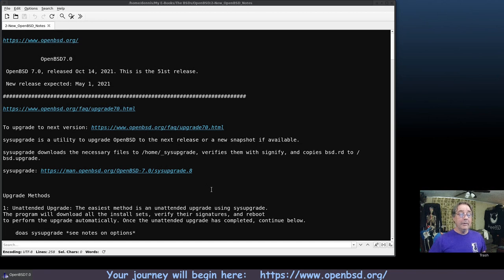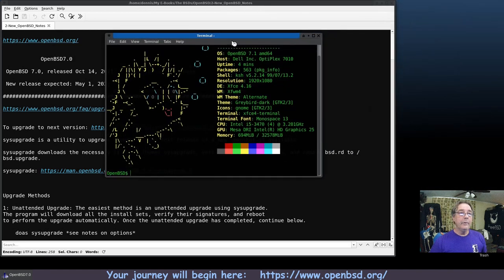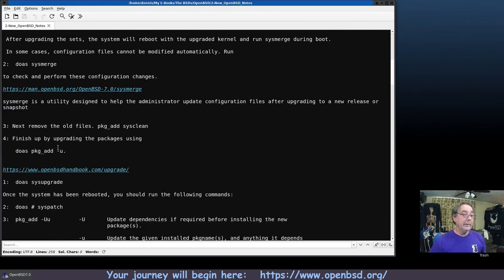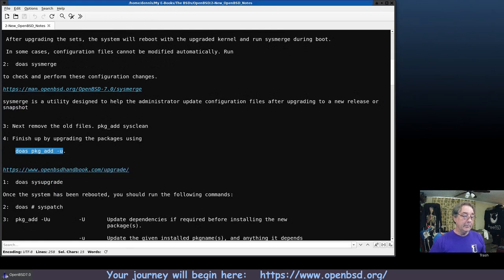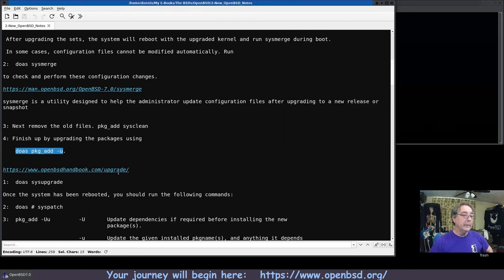Okay, we've rebooted. Let me run uname to verify before we go any further. There it is — we're running OpenBSD 7.1. We successfully upgraded and merged. Now the next thing to do is upgrade all the packages, and I'm going to go ahead and get that started.